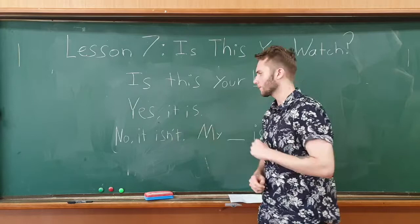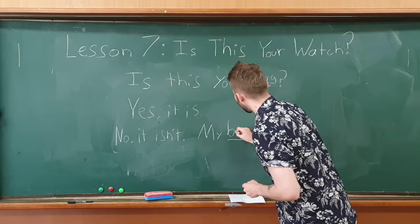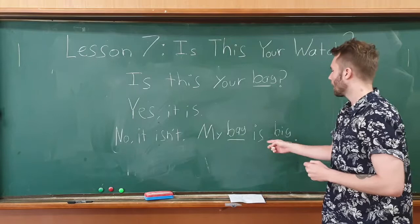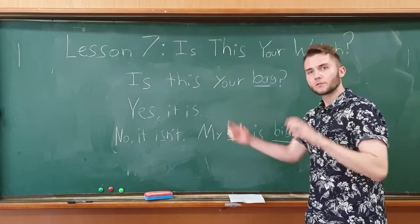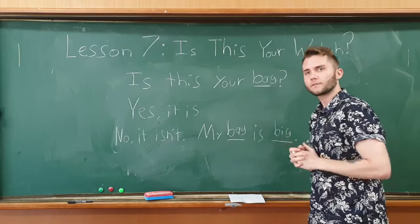You can answer 'Yes, it is' or 'No, it isn't.' Then you can describe the item — for example: 'My bag is big' or 'My bag is small.' You could also use colors like 'My bag is blue' or 'My bag is red.'